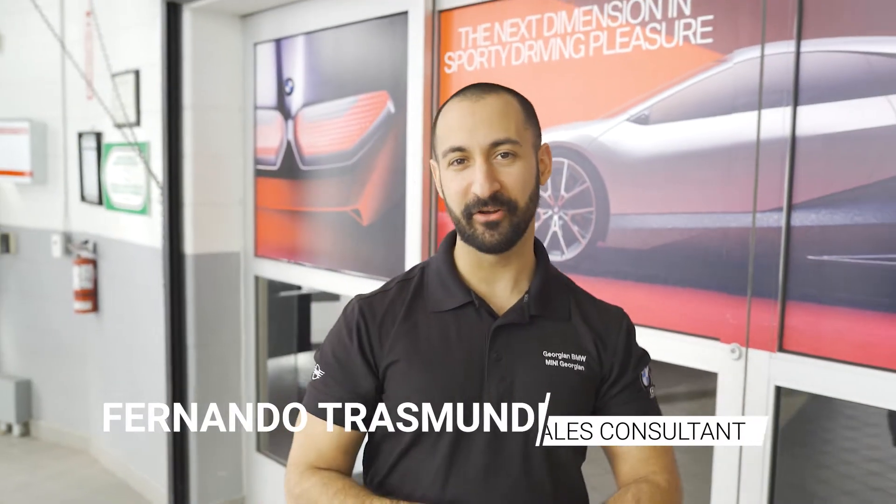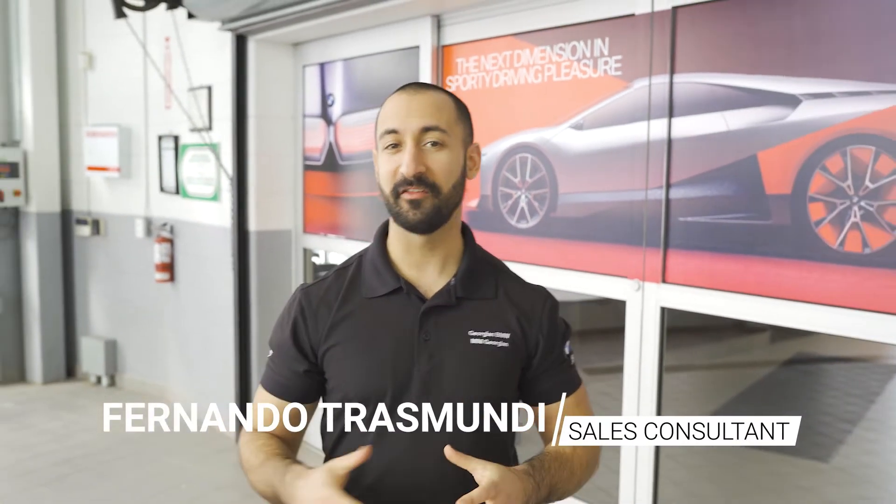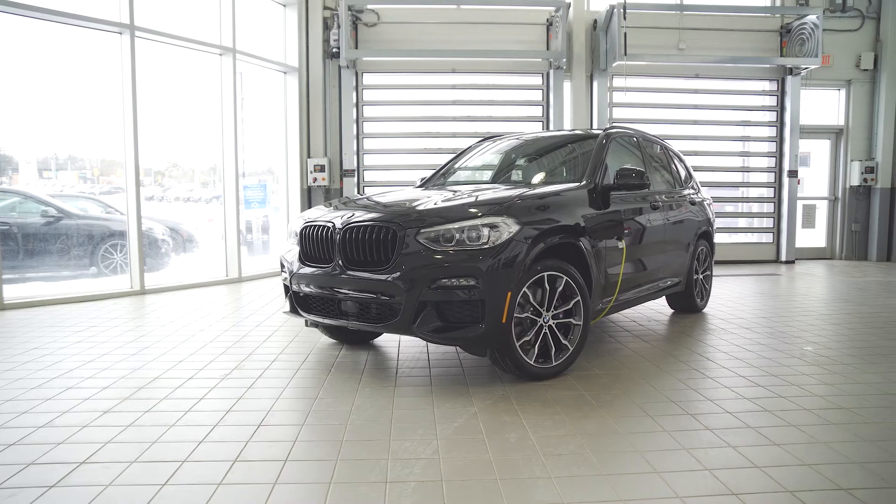What's going on everybody? Fernando here from Georgian BMW. Today on the channel, we're going to be unveiling something we've been waiting for a long time — it's the 2021 BMW X3 30e.